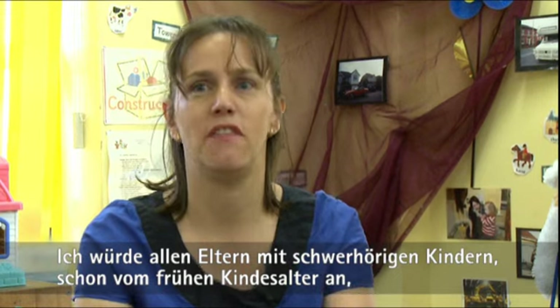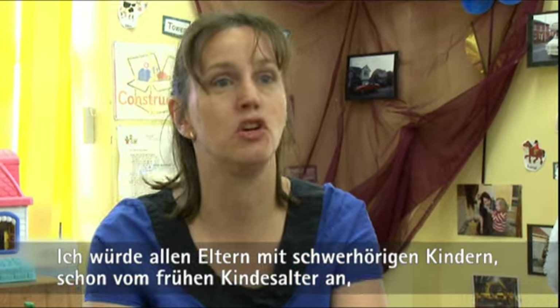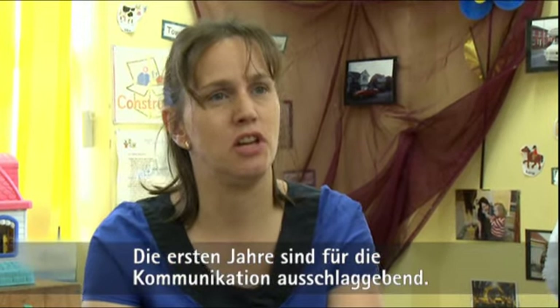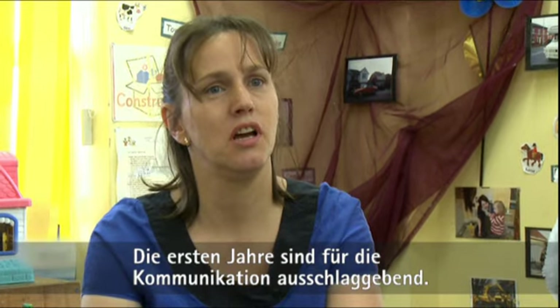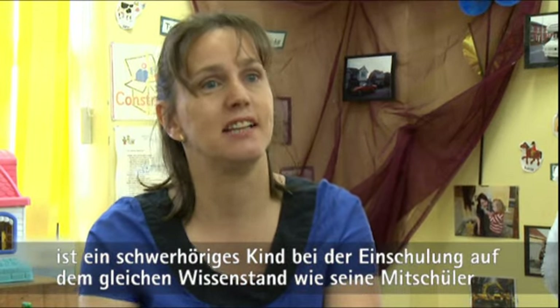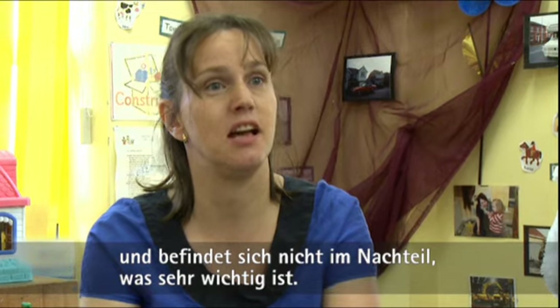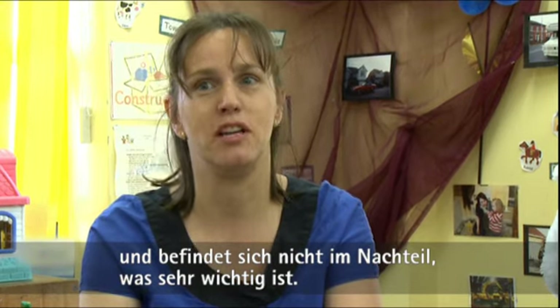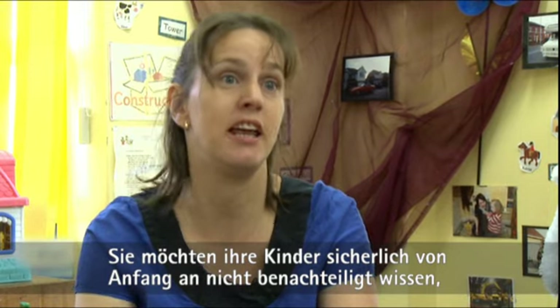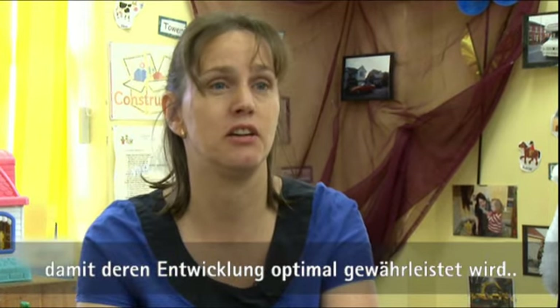I would recommend the FM to all parents of hearing-impaired children from a young age because it does make such a difference. The early years of communication are really important, and with correct hearing aids and the FM on top, it means that a deaf child when they start school is at the same level as their peers and isn't at a disadvantage — which is really important. You don't want them being behind at the beginning because that's going to escalate as years go on.